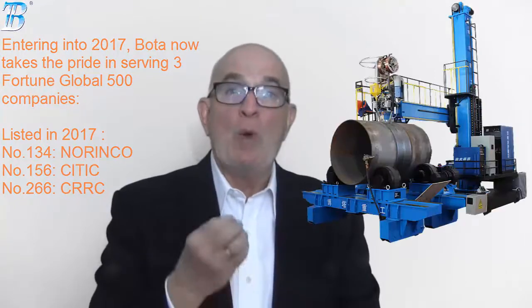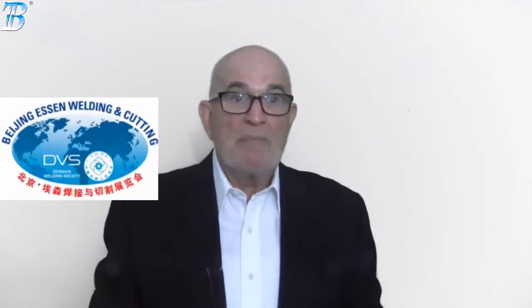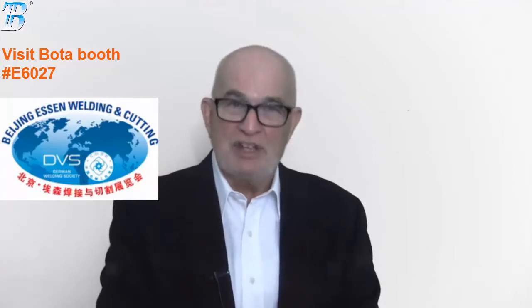Boda serves two Fortune Global 500 companies with products including welding gun, welding rotator, positioner, and CNC cutting system. Meanwhile, the Shanghai Essen welding fair is upcoming — be sure to visit our booth.